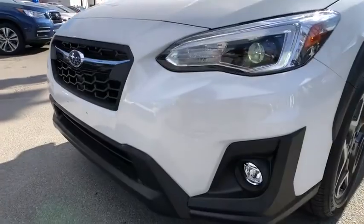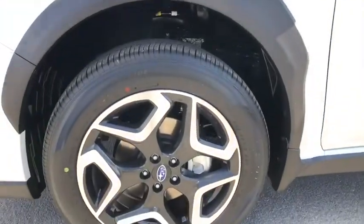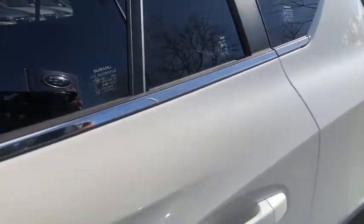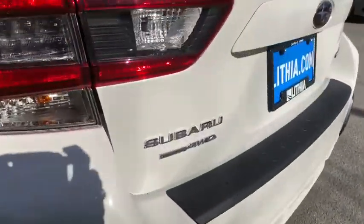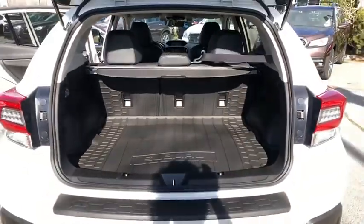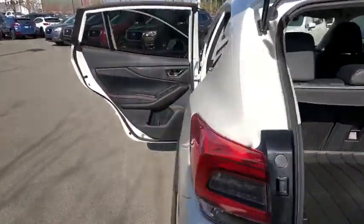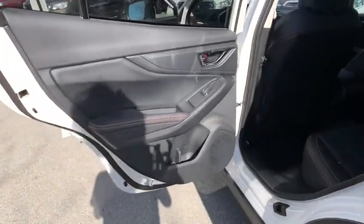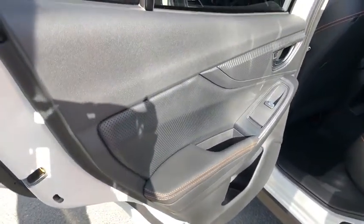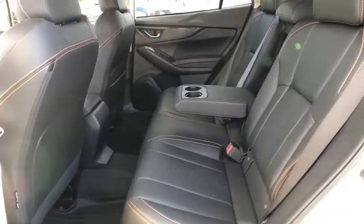Here are some of this vehicle's great options. Fog lamps. A vehicle like this doesn't come along every day. Come in and get it before someone else does.